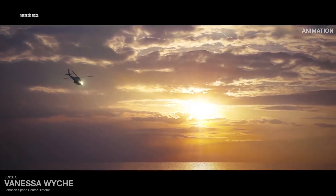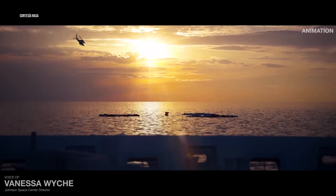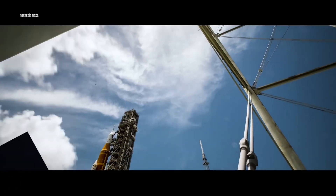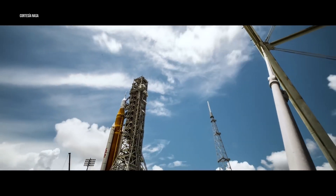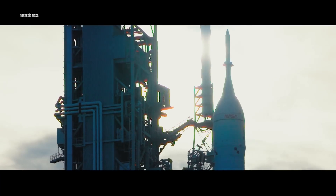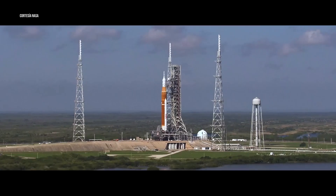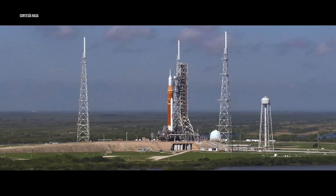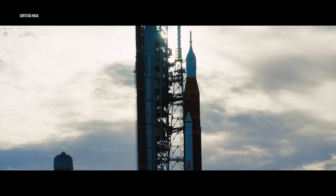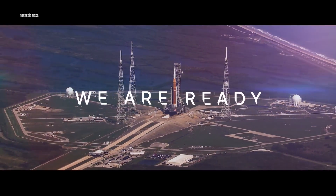To the Moon and safely home again — this is the journey of Artemis I, and it will set the precedent for all that follows. United with partners around the world, this is the challenge we choose, to meet hand-in-hand, step-by-step, lighting the way from the Earth, to the Moon, to Mars, and beyond. We are ready.